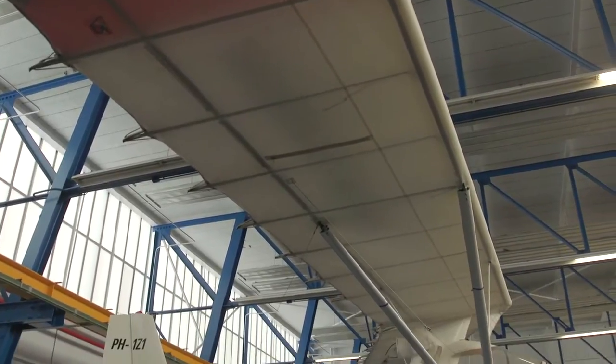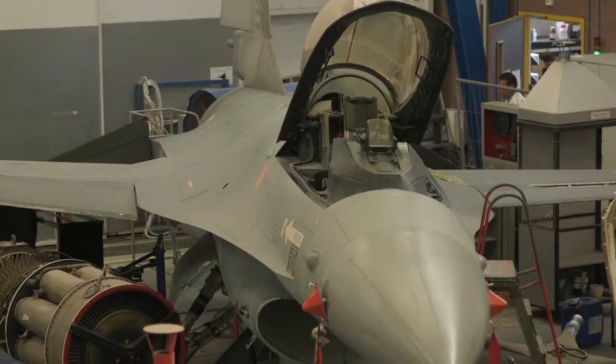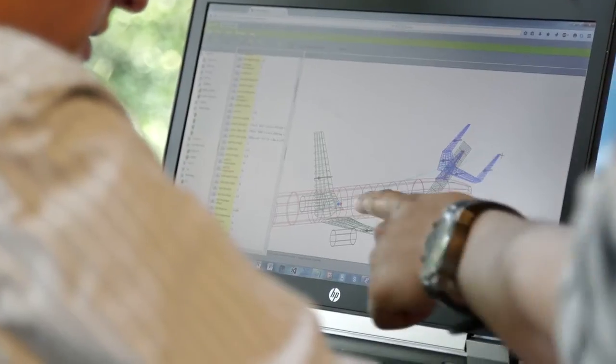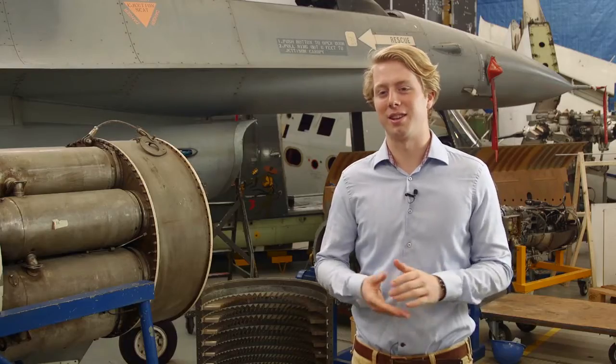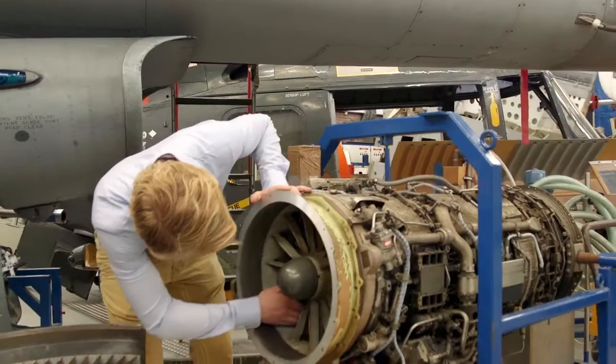Of course you do need to be interested in aircraft, and there's also aerodynamics involved, and mathematics and physics. You learn how to build an aircraft from requirements — you're given some requirements and then you're basically told to try to design the aircraft.